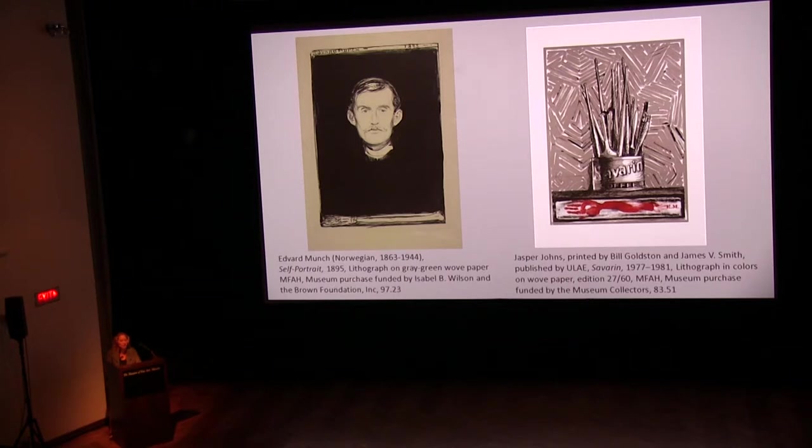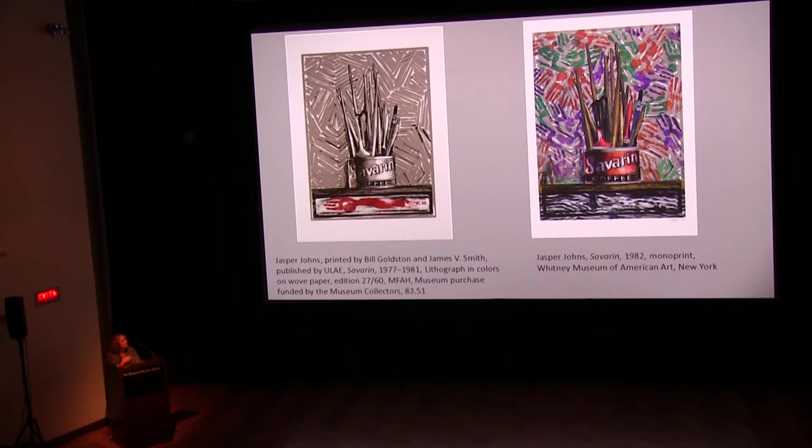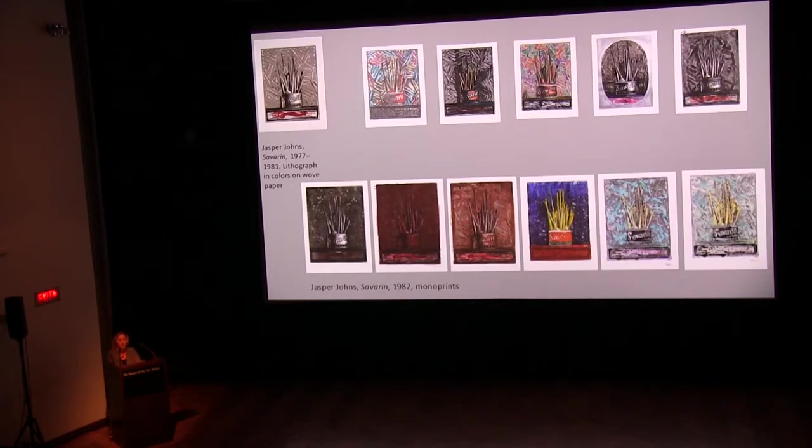A group of 33 proofs — impressions taken during the printmaking process to see the current printing state of a plate while the plate is being worked on by the artist — were made and rejected for the initial project. In 1982, Johns used these proofs of the Savarin lithograph as his guide to make a series of unique prints. Johns painted on surfaces such as paper or plastic plates, placing the image face down on top of one of the Savarin lithographs and running the sheet through a press. They showcased Johns' inventiveness in the monoprint medium.